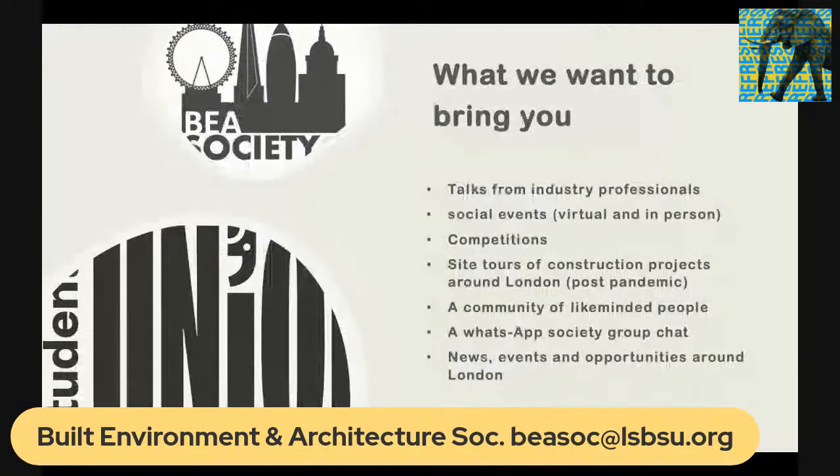They're a fairly new society, actually launching properly this semester. Events they'll be putting on include talks from industry professionals, social events (currently virtual), competitions, and post-pandemic they're hoping to do site tours of construction projects around London, plus news and events around London. They're also hoping to build a community with a WhatsApp chat for the society, giving members great opportunities to learn outside of the curriculum as well as a social environment.